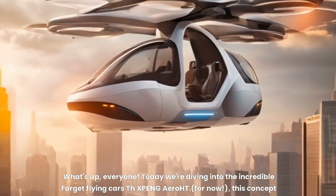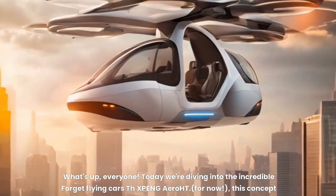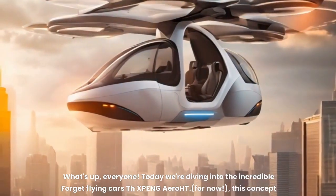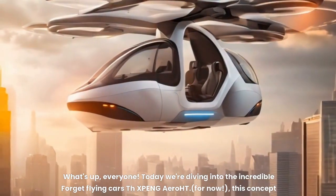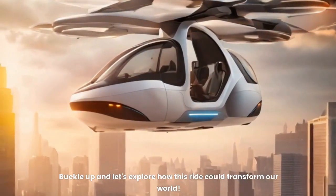What's up, everyone. Today we're diving into the incredible — forget flying cars — the X-PENG Aero HT. For now, this concept whips you into a future where technology and nature exist in perfect harmony. Buckle up and let's explore how this ride could transform our world.